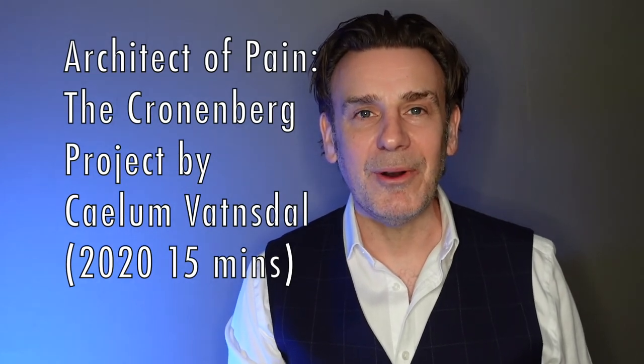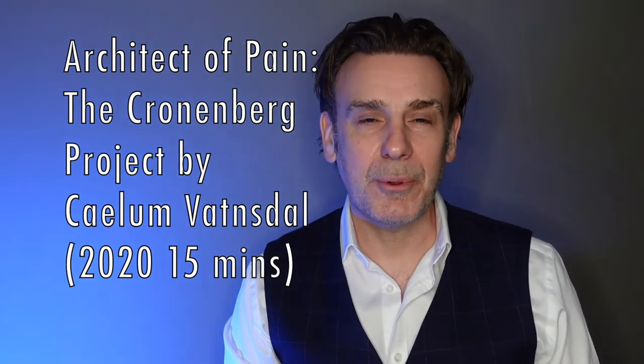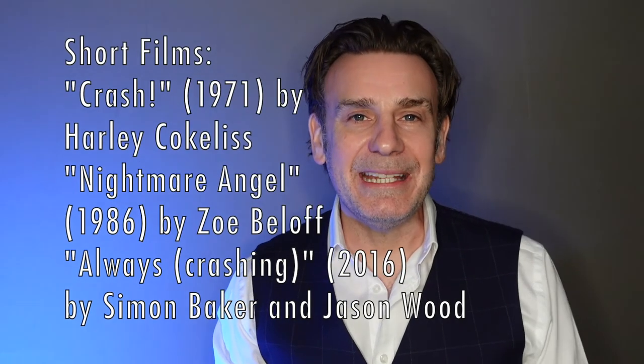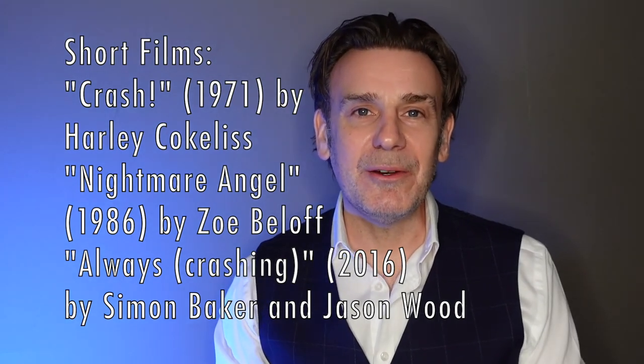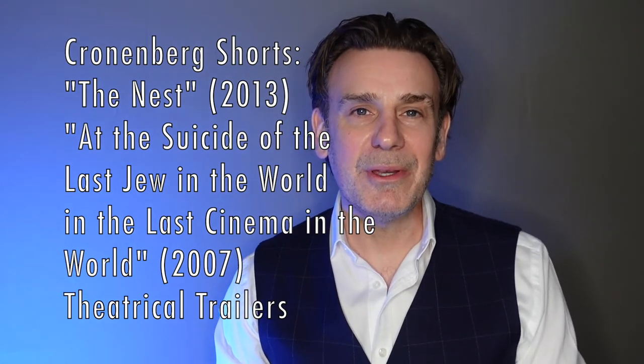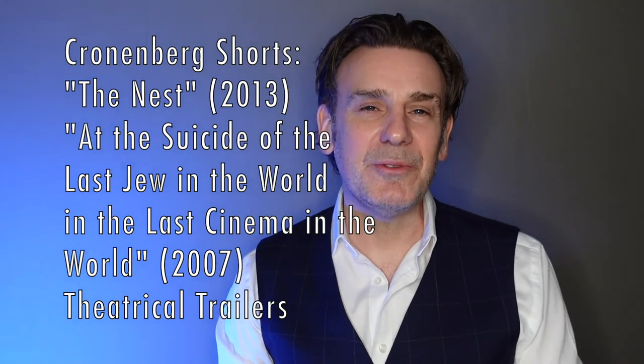You then get a newly produced video essay done in 2020 specifically for Arrow Video, called 'Architect of Pain: The Cronenberg Project', which looks specifically at Cronenberg's use of architecture within his films and covers his entire filmography including and beyond Crash. This runs about 15 minutes and is a decent, detailed video essay. Beyond that you get additional bang for your buck: three short films inspired by the works of JG Ballard, plus two short films from David Cronenberg himself. And theatrical trailers are included as well.